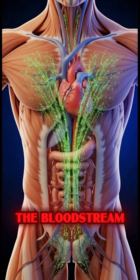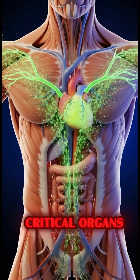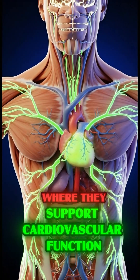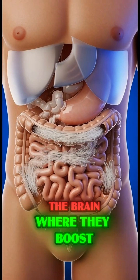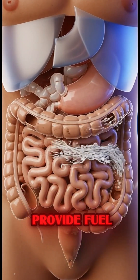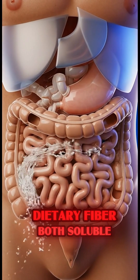These nutrients enter the bloodstream to travel swiftly to critical organs such as the heart, where they support cardiovascular function; the brain, where they boost cognitive performance; and the muscles, where they provide fuel, gently scrubbing the walls and pushing waste forward.